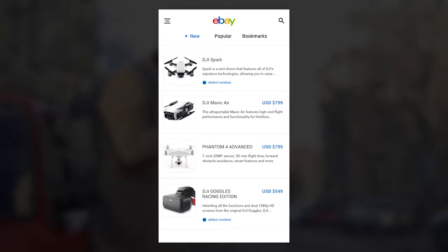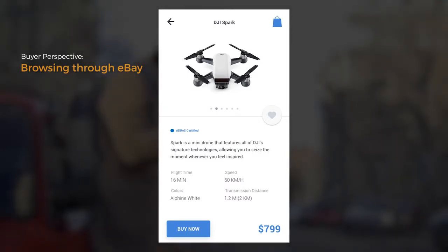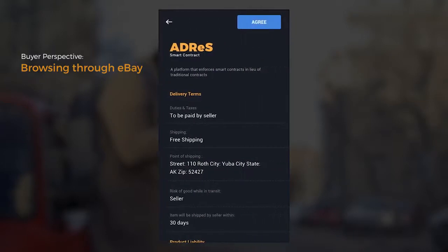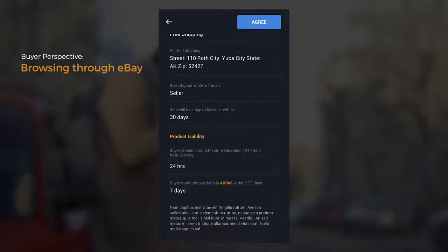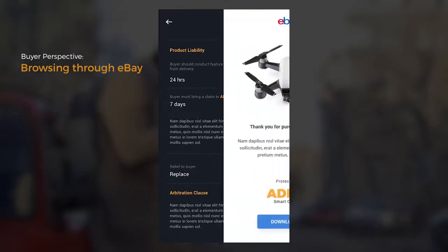Now let's look at the buyer. The buyer sees a product with a badge stating 'ADDRESS certified,' along with the details and specifications of the product that are covered by ADDRESS. After clicking BUY, the buyer reviews the smart contract terms. The buyer selects AGREE and proceeds to checkout.